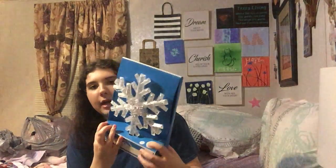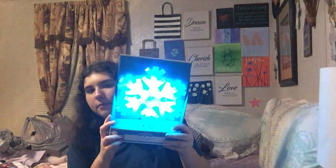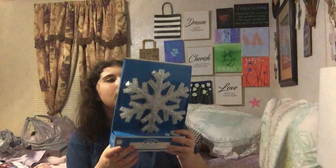We just got a new ornament topper and it looks really cute. It's just like a snowflake and it lights up. Yeah, really cute. It was $1.98.